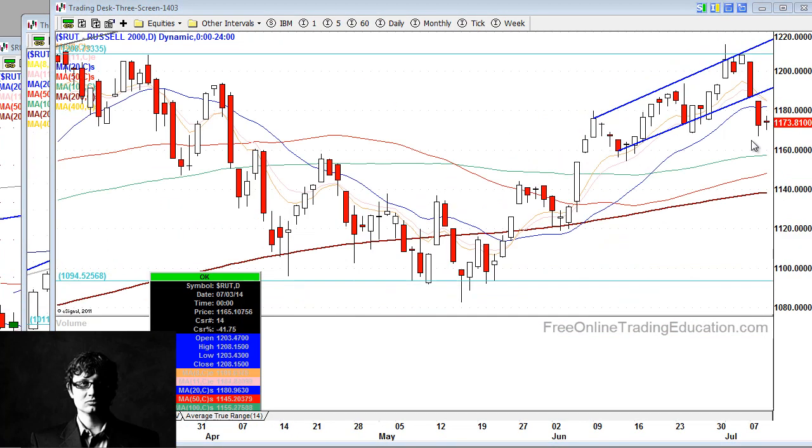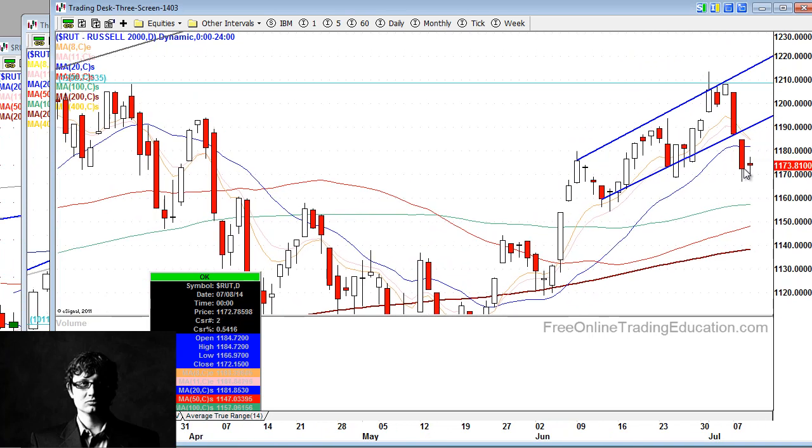Looking at the Russells, we had a gap up but we are lower for the day — that's problematic. We're well below the 20-day moving average while everybody else is staying above it. Whatever small caps are going to do is what the rest of the markets are looking to do.